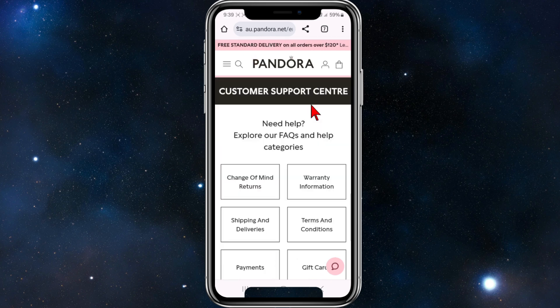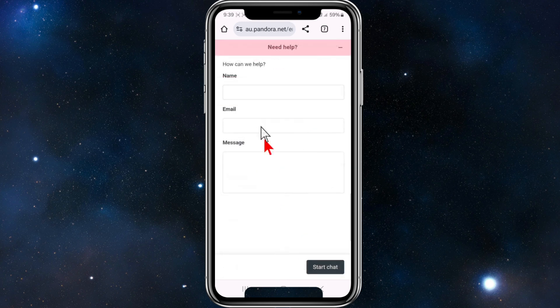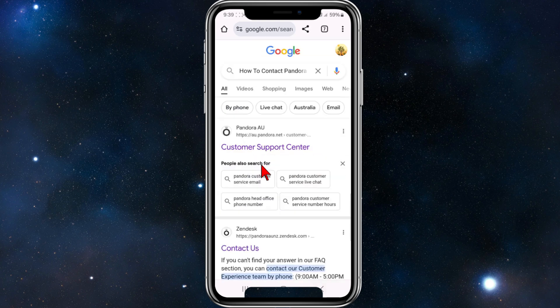There are a few ways to do this. Once you're on the website, a chat bubble may appear, so go ahead and click on the chat bubble, put in your name, email, and message, and say you'd like to reach out to their customer support team with any of your issues. That's one way you can do it.